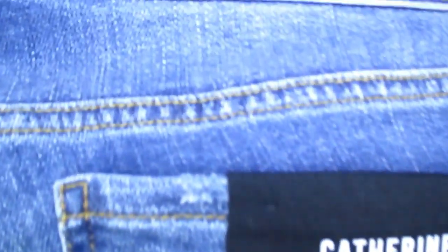The last clothing item is another pair of Cut From The Cloth jeans — the Catherine Boyfriend Jean, which I believe I've had at least twice before, possibly from a different brand too. It's a 20W; the color listed is just 'Version.' The price is $89. So those are all my items. I'm not sure if I'll have enough light to try them on tonight, but I could start or wait until I get home from work tomorrow.